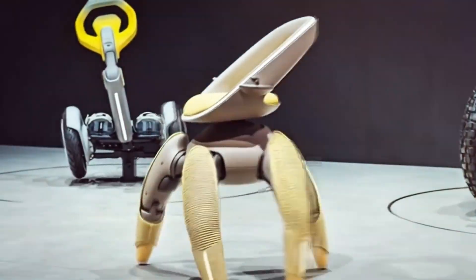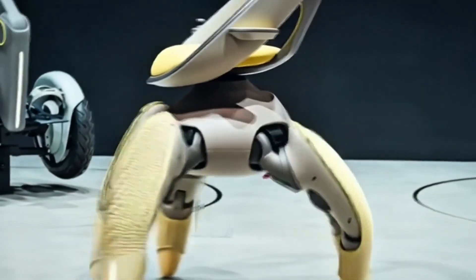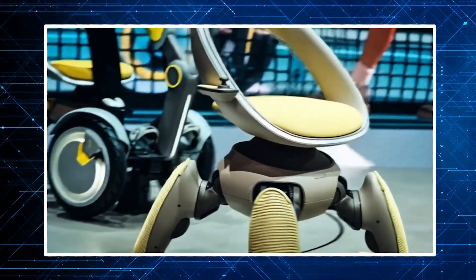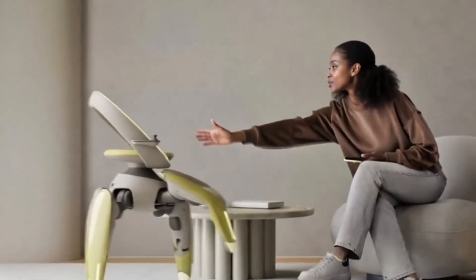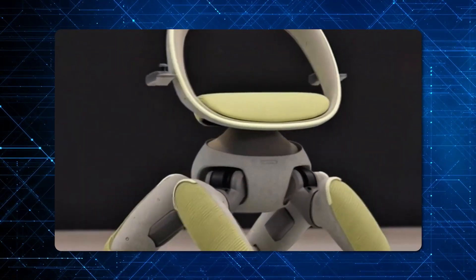It's also packed with smart features: weight sensors to ensure the user stays balanced, and the seat can even tilt to adjust posture. For control, you have options — physical handles, a digital interface with precise buttons, or even voice commands for simple instructions like "living room" or "faster." The whole system is powered by a battery that lasts a full day and charges from a standard wall outlet. Reportedly, the project was inspired by Toyota's 69-year-old chairman, Akio Toyoda, who wants to maintain an active, mobile lifestyle well into his retirement.